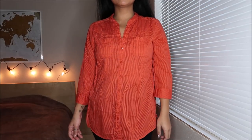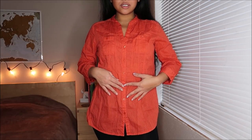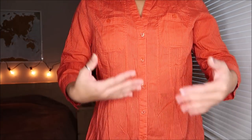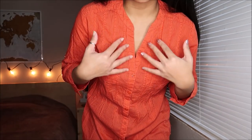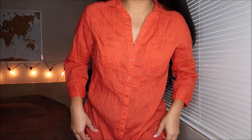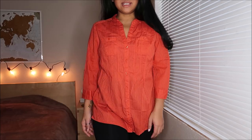This top is by Eddie Bauer in a size small. It can go either really fancy or really casual — fancy with a pencil skirt and some heels, or casual with high-waisted shorts. It is this really pretty orange color with an interesting neckline. It has double-breasted pockets and a quarter sleeve, and it's really free-flowing. This was going for $2.99.